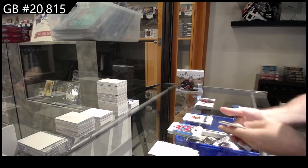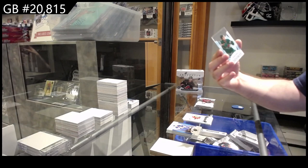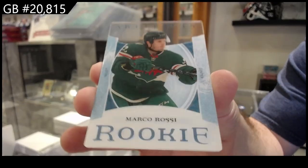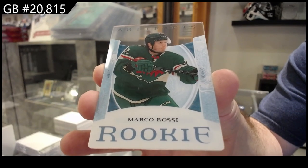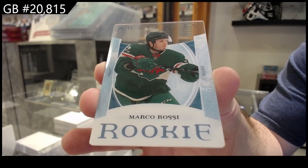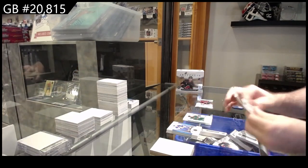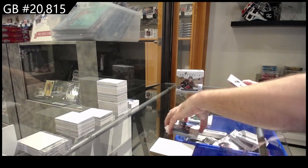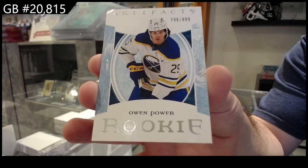Good box so far! We've got the Acetate Plexi rookie of Rossi for the Wild — Marco Rossi. This is a really strong box. We've got a $9.99 rookie — Owen Power.